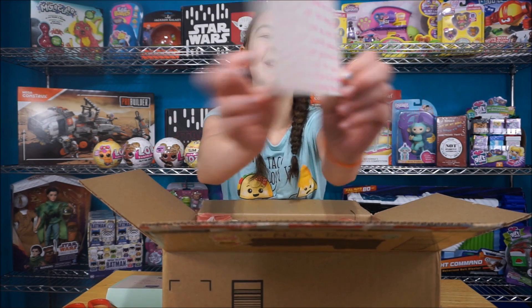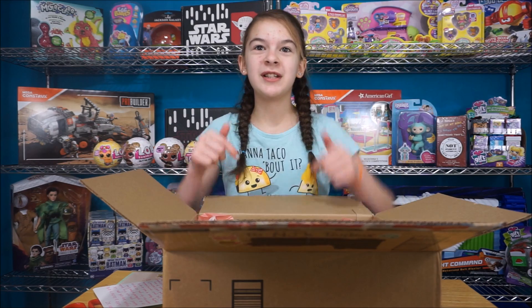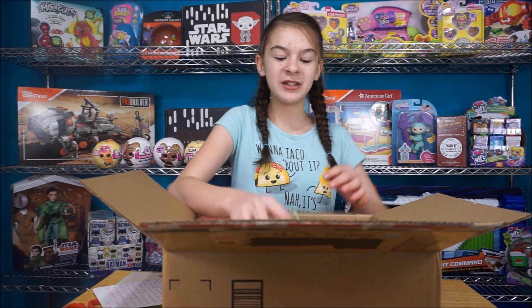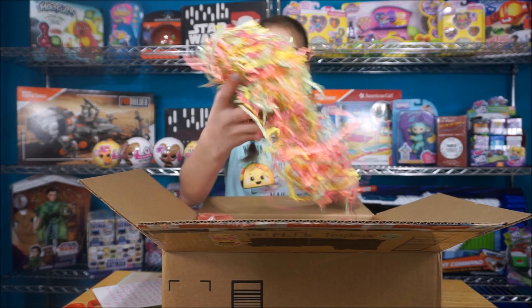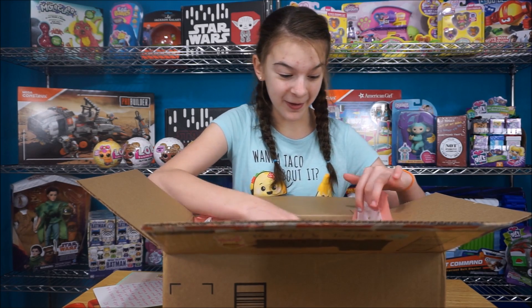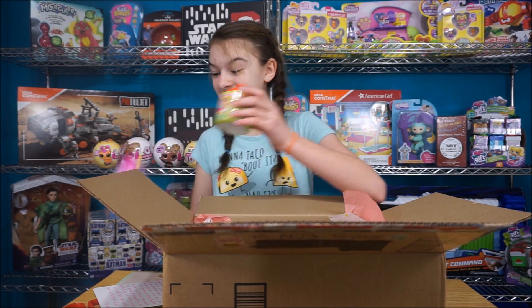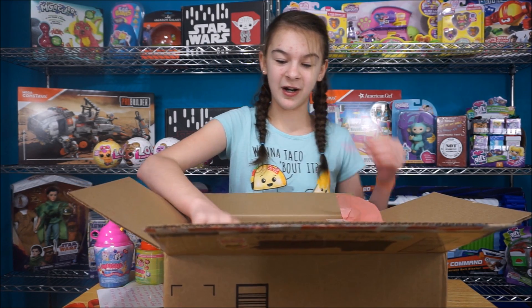Aww! You guys, go follow them on Instagram. We'll also leave a link in the description. It's Melody's Treasure Box, they have some awesome stuff. So we have, like, confetti — look at the rainbow colors! We have some Smushy Mushies, which I'm super excited about because we have not seen these in our stores yet, because our stores are slow.